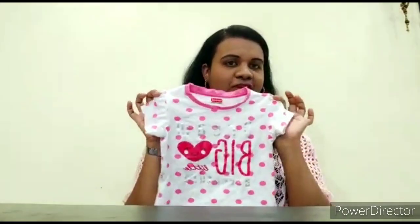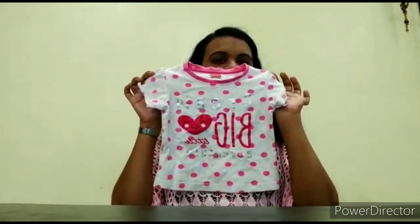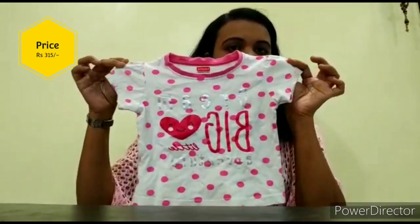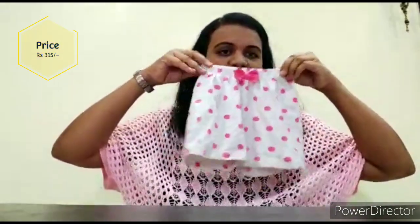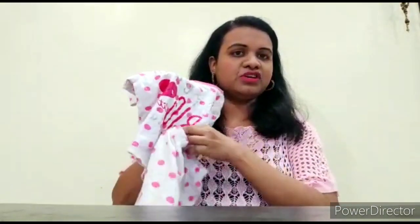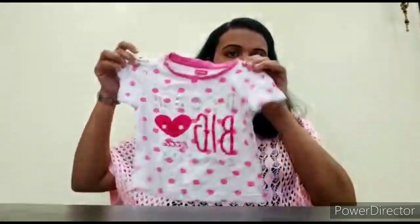So this is my first product — one of my favorite products, you can say. This is from FirstCry, Baby Hug brand. This is a set of a t-shirt and shorts. This is a white color t-shirt with polka dots, very cute, with short sleeves, and this is a small shorts with a bow. See how cute it looks! I have done a machine wash and there is no problem, so you can definitely try this.